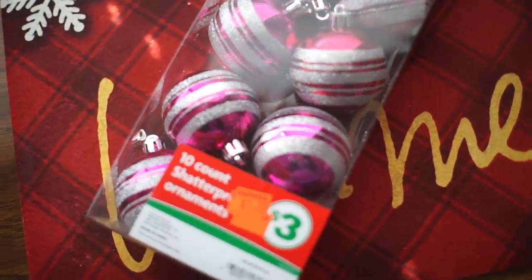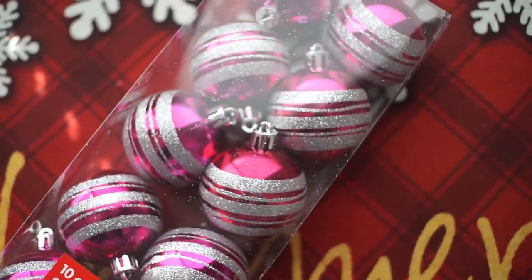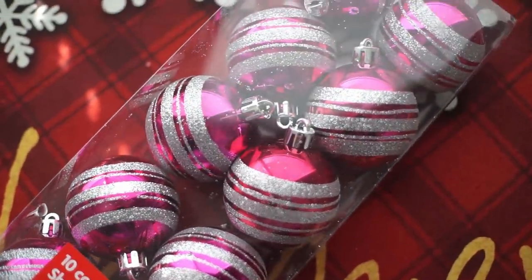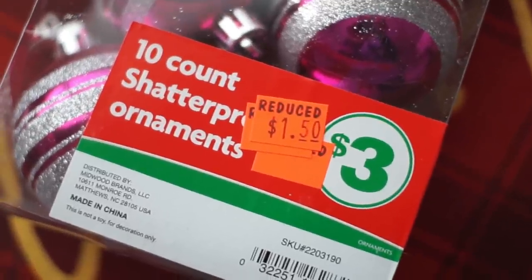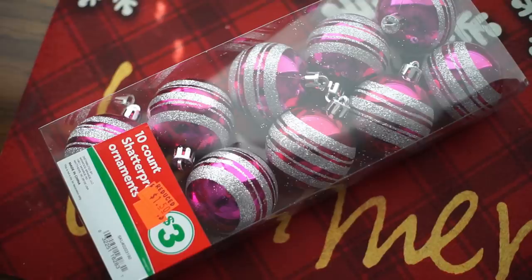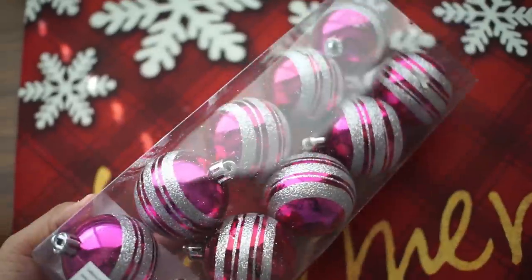I also got this at Family Dollar for Nariah's tree because she wants to decorate her tree pretty soon. I'll probably let her do it in November. She wants to do hot pink and silver this time so I went and got some hot pink ornaments. This was in the clearance section — I got it for $1.50. I think the cashier only charged a dollar because my total came out a little cheaper than expected. It was the last one so I grabbed it quick.